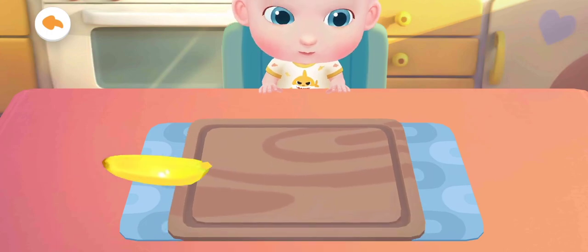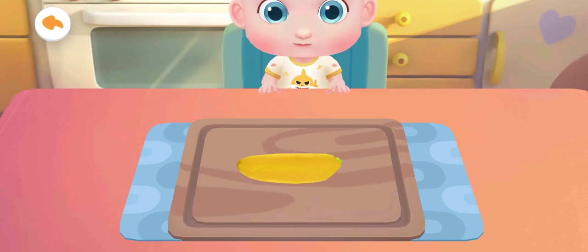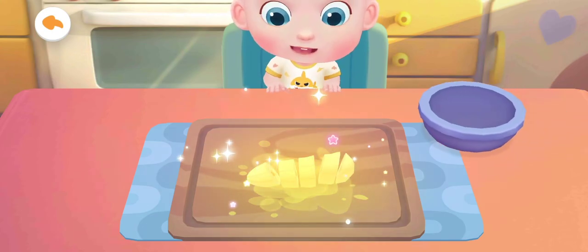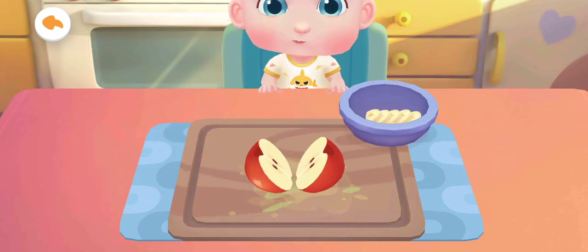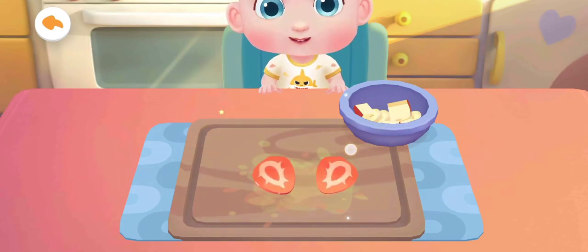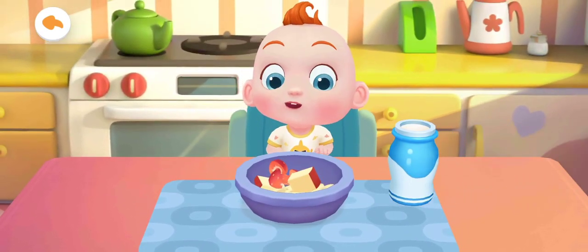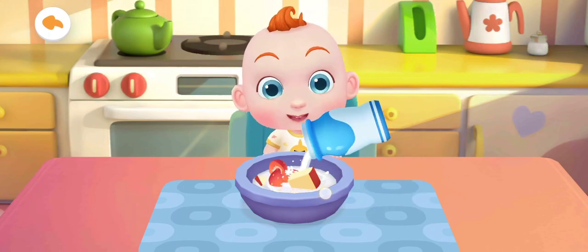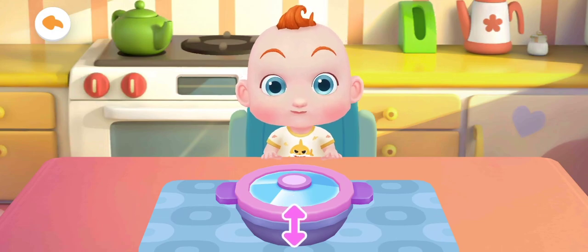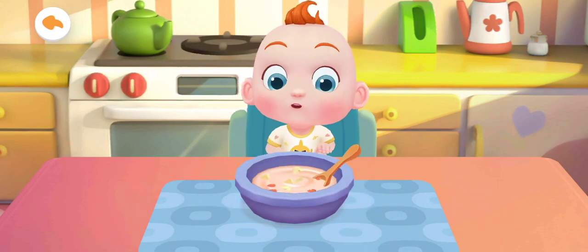Jojo wants to have more to eat. Let's make a bowl of fruit salad as well. The fruit salad is ready. You are awesome.